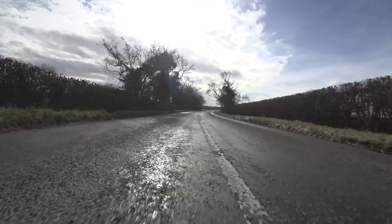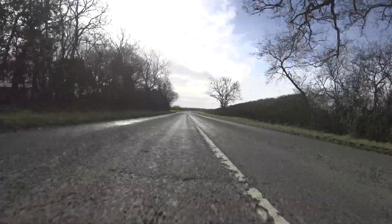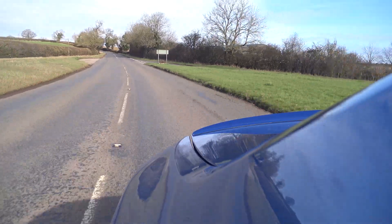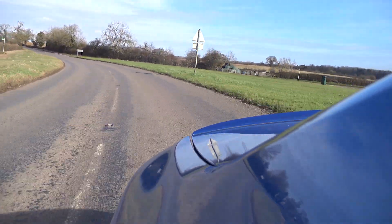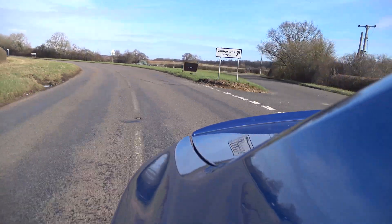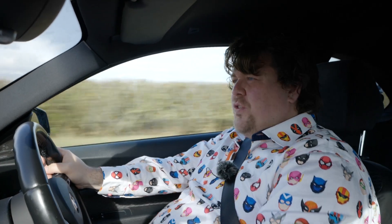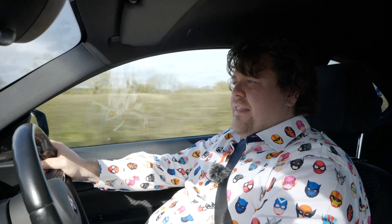Unfortunately, the move to a two-litre four-cylinder hasn't really yielded the improvements in fuel economy that you might expect. This car has done an average over the 50-odd thousand miles it's been owned of about 33 and a half to the gallon — not really very good when you think that the M240i will do basically the same.